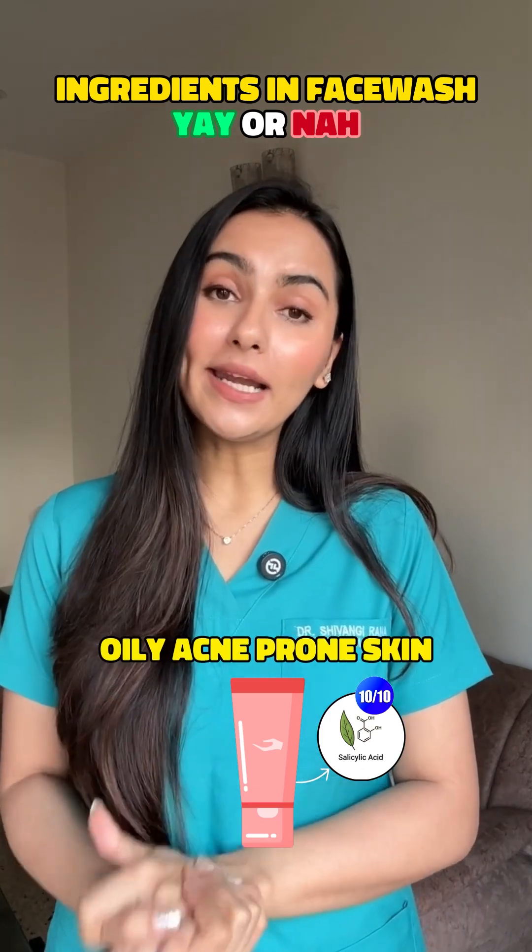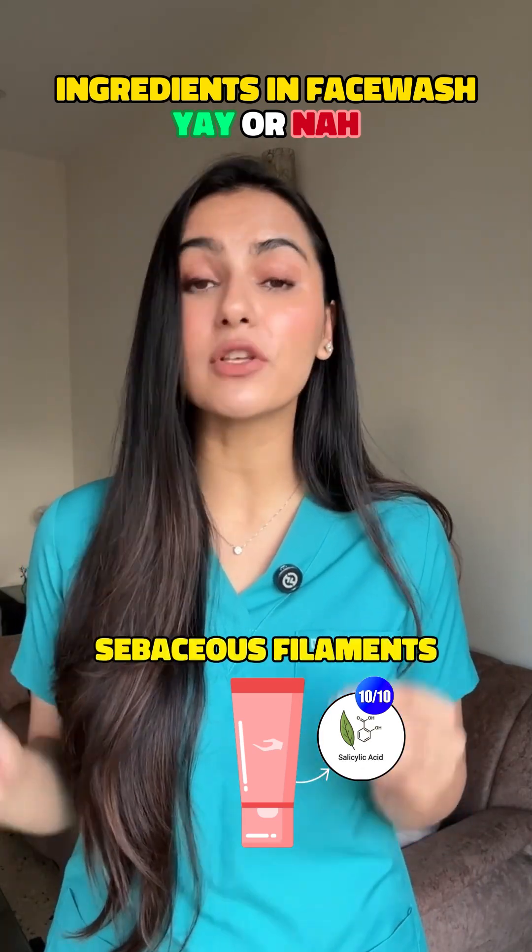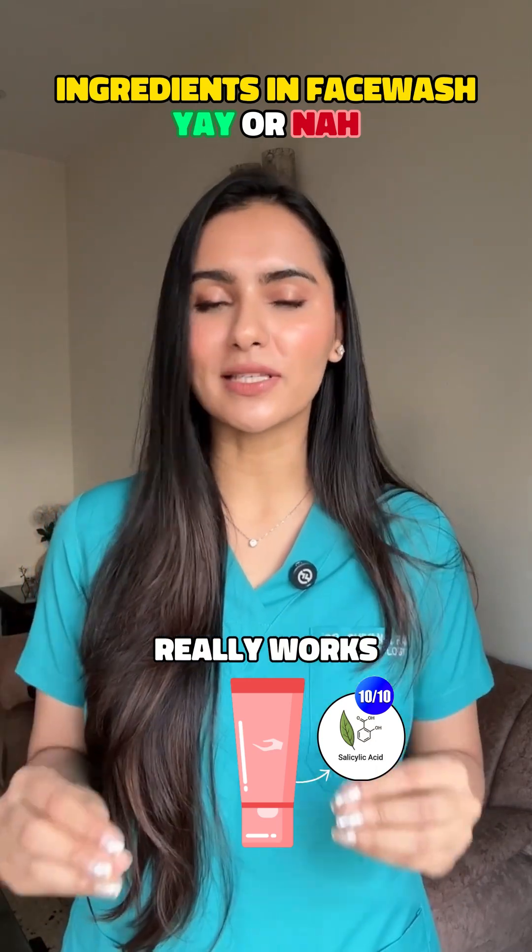Yes, 10 on 10. Great for oily, acne-prone skin. Great if you have dry skin with blackheads, and works well for sebaceous filaments as well. Salicylic acid really works in a face wash.